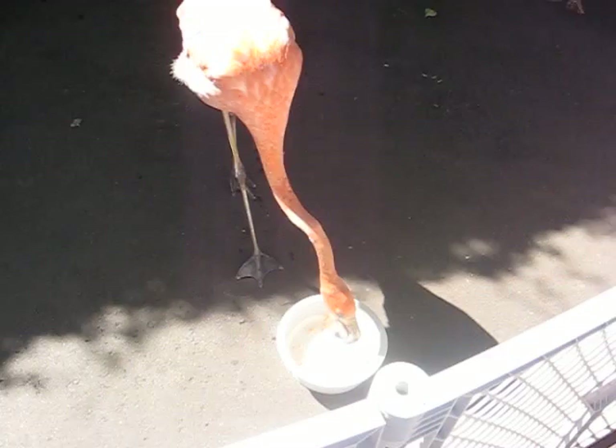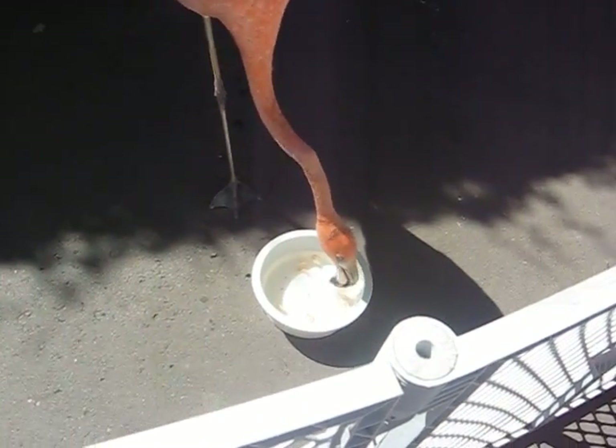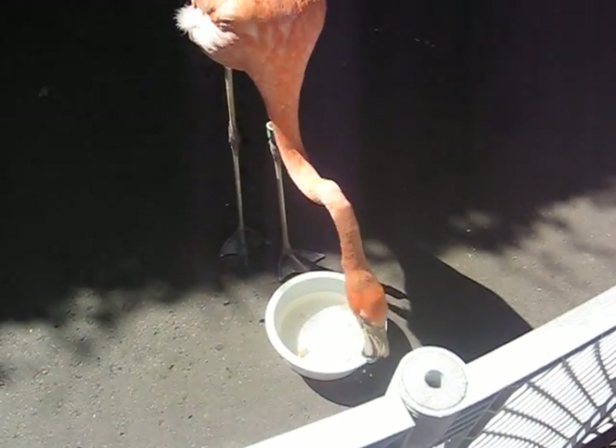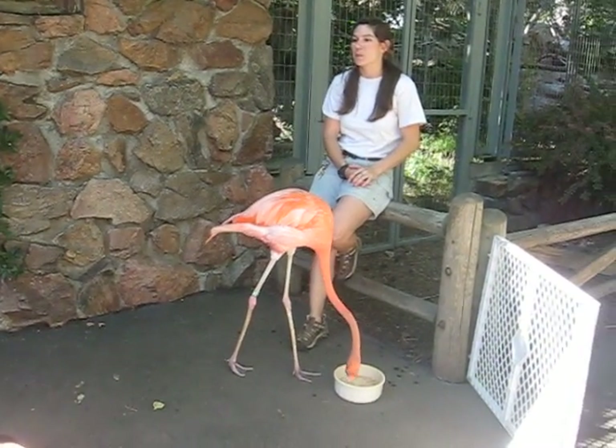The Denver Zoo has two different species of flamingos: American flamingos, like you see here, and we also have Chilean flamingos, which are from South America. You can see both species together in our pond exhibit right around the corner when we're done.